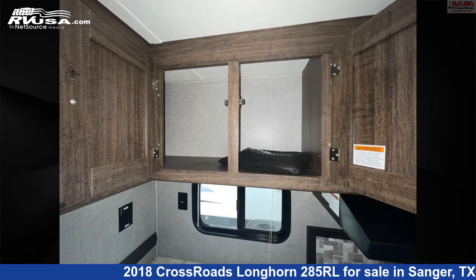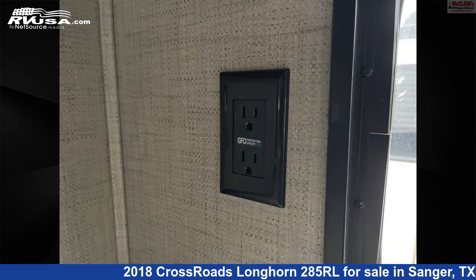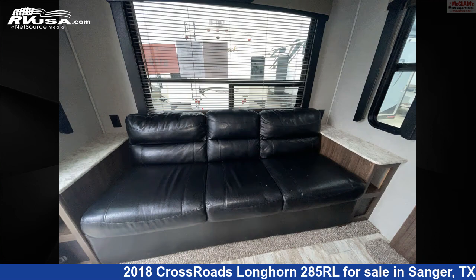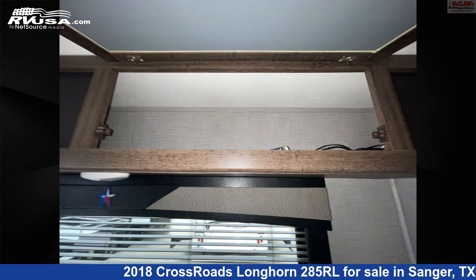The unloaded weight of this 2018 Crossroads Longhorn 285RL is 6,506 pounds. This is an AI-generated video of one of thousands of classified listings on RVUSA.com. If you're interested in this unit, visit the link in the video description to view more photos and the current price, or reach out to the seller.